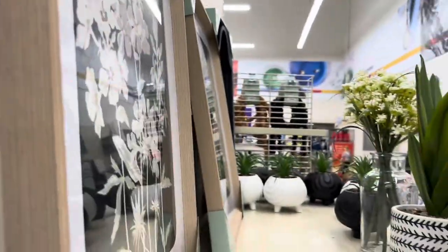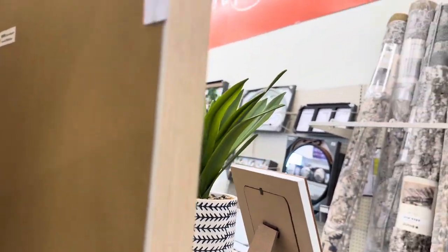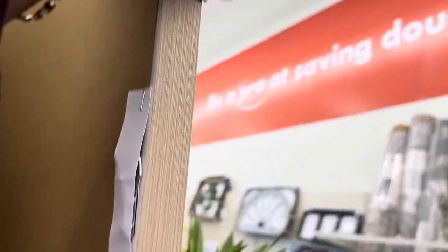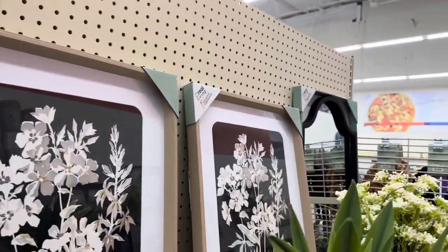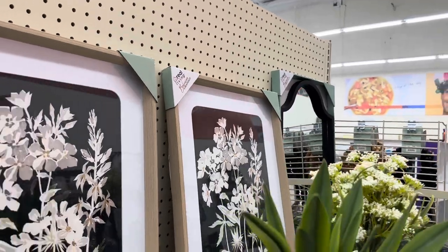Let's see if I can get a price on it — oh yes, it's $19.99. So this picture is $19.99, and that mirror is probably going to be $19.99 as well.